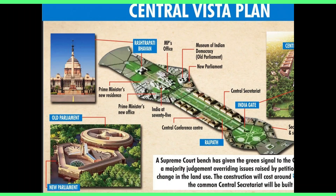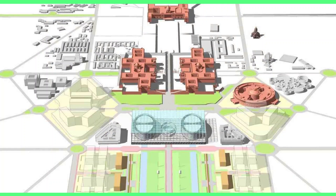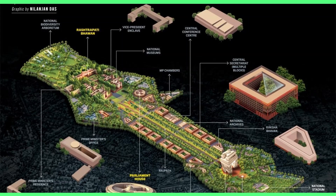These are the objectives behind the Central Vista project. It includes a new building for the Parliament, rejuvenation of the Central Vista Avenue, new residences for the Vice President and Prime Minister, a new PMO, a new Common Central Secretariat that would bring all 51 ministries into a complex of internally connected buildings, and new modern and significantly more spacious homes for the National Museum, National Archives, and Indira Gandhi National Centre for the Arts.